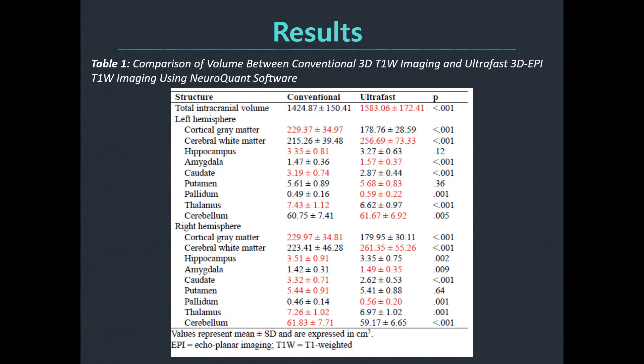Here are the brief results of our study. Volumes showed substantial to almost perfect agreement between the two different T1 sequences for most regions bilaterally. However, most regions demonstrated significant mean differences between the two different 3D T1-weighted sequences, and Bland-Altman analysis demonstrated consistent systematic biases and wide limits of agreement.